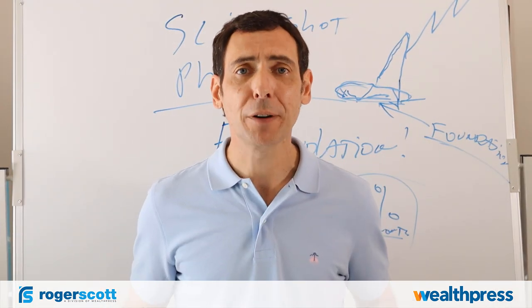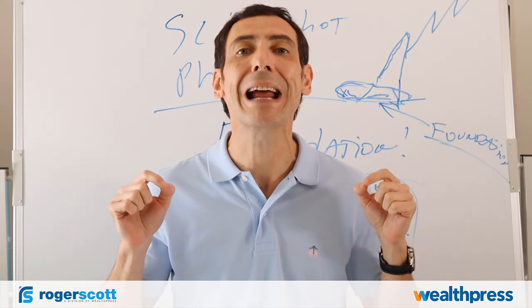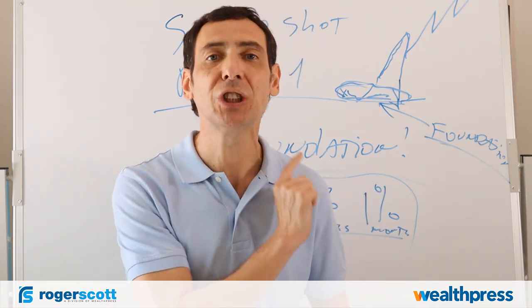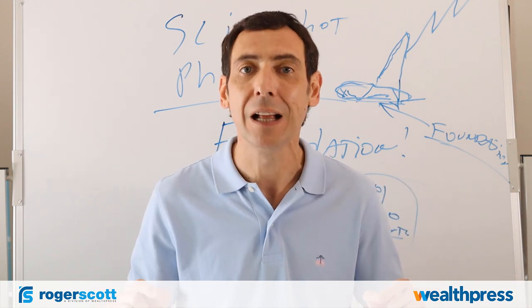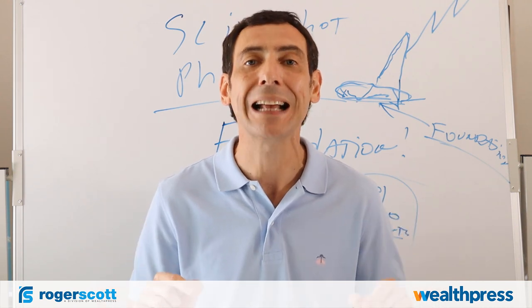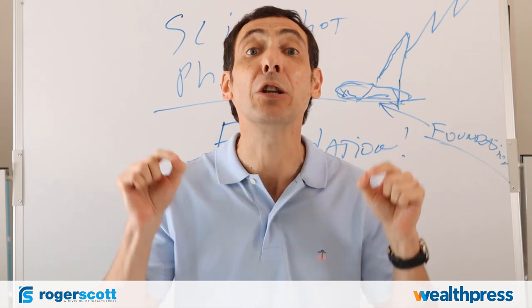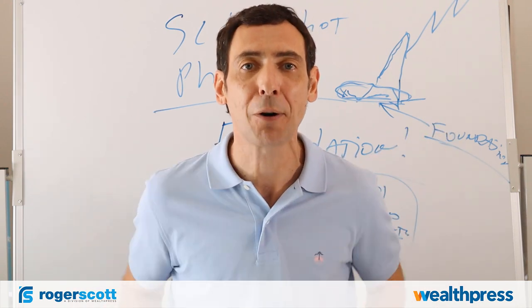Are you ready to find out the full power of the slingshot pattern? Sign up now below this video to learn everything you need to know about phase two. There are three phases, and this was just the first one. The slingshot pattern is powerful. The markets are choppy, but the slingshot pattern will help you get back on track with high-probability, low-risk trading tactics. Sign up for this video now. Do it today, don't procrastinate.